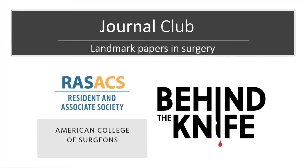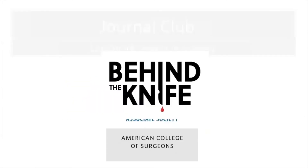Welcome back to the RAS ACS and Behind the Knife Journal Club on landmark papers and surgery.